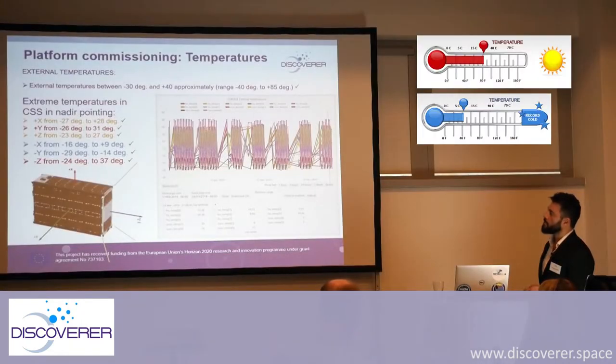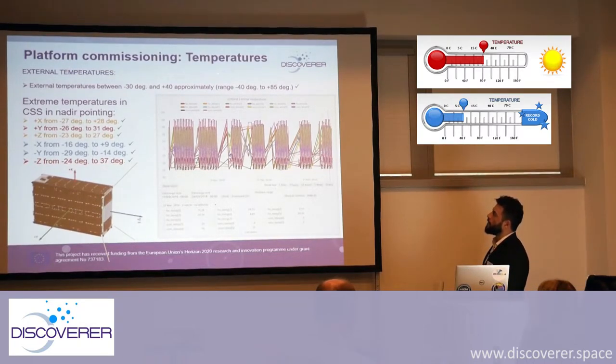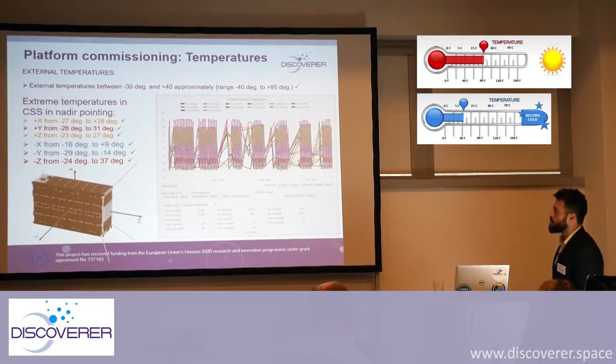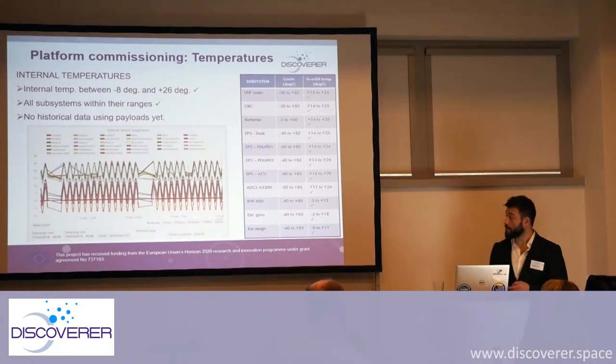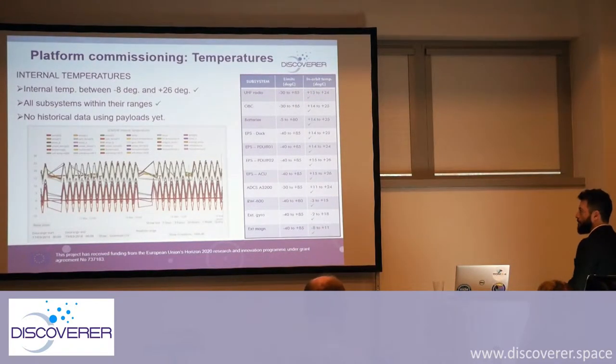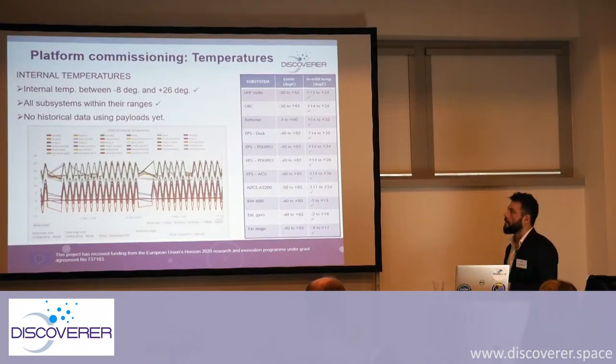We then see external temperatures — it looks a little messy because we're taking all outputs at the same time. We can go from minus 40 to plus 85 degrees Celsius, which is the qualification range for our subsystems. You can see the minimum and maximum temperatures in each phase of the CubeSat. For internal temperatures, all subsystems were measured in orbit and found to be within their specified ranges.